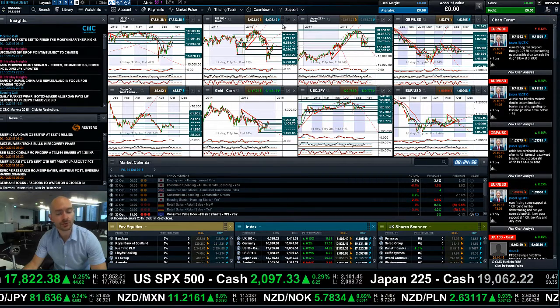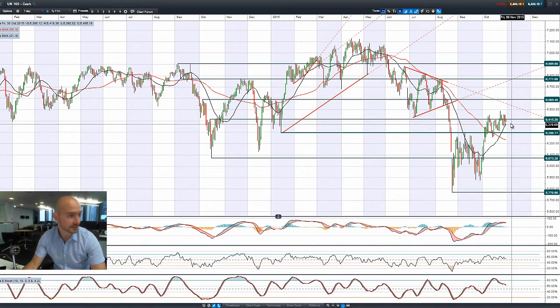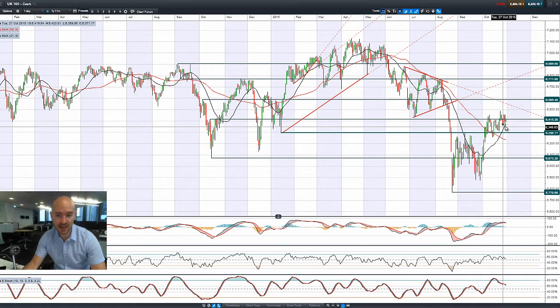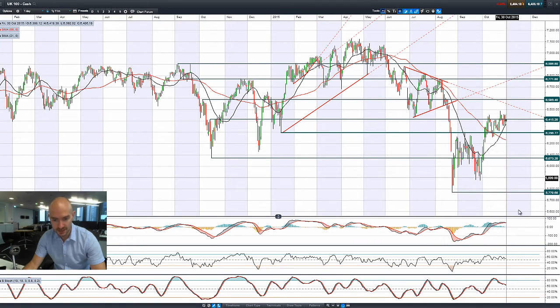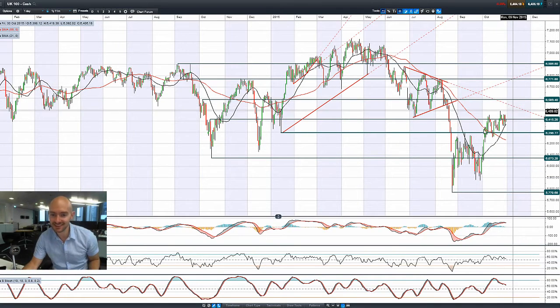Moving on then to the UK 100 — a bit more volatility towards 6415, with the 21-period SMA potentially adding a bit of short-term support. We are so close to getting a negative cross on the MACD; we already had this in the slow stochastic. The RSI is not doing a huge amount, relatively neutral. But these technical candles just don't look that great — it's up one minute, down the next, and we're not really punching aggressively past 6415 to re-challenge 6589.